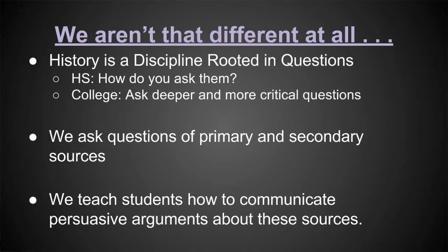Our goals in the classroom: we all see history as a discipline rooted in questions. One difference would be how we work with those questions at different levels — at the high school level we're teaching students how to ask them, whereas in college we're getting them to ask deeper and more critical questions. We all think primary and secondary sources are important, and we all want students to be able to persuasively articulate arguments, whether written or orally.